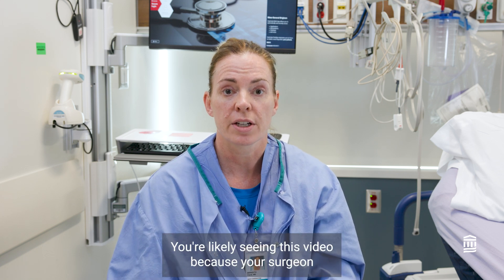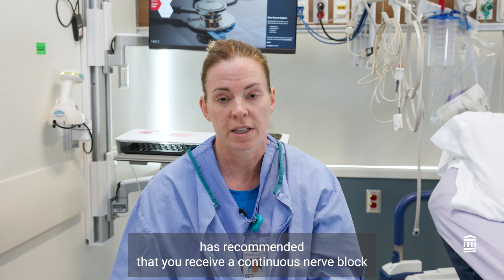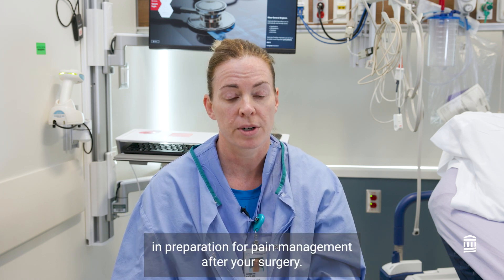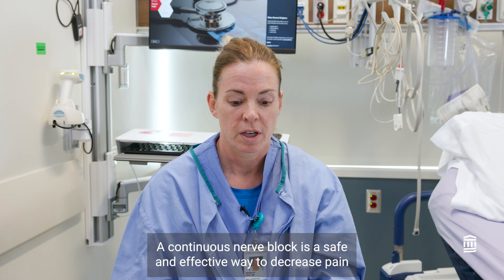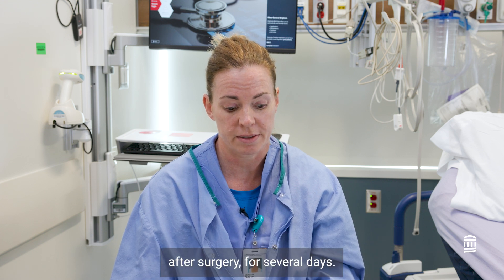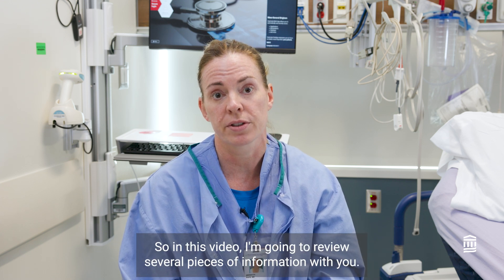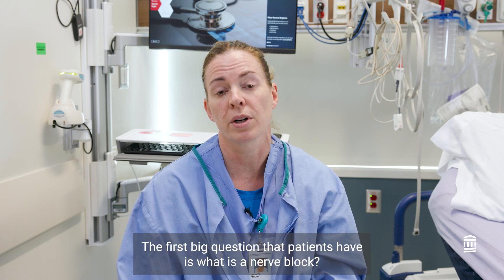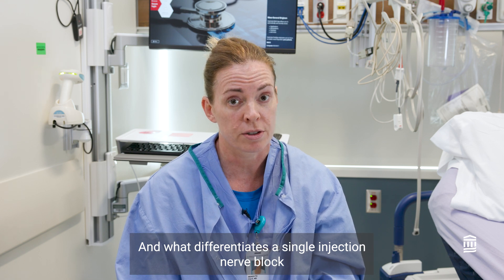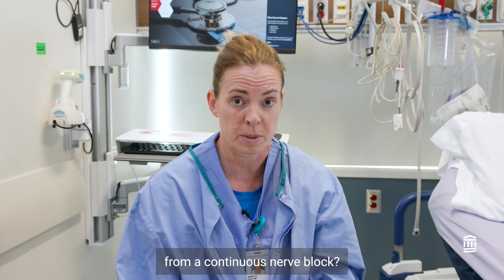You're likely seeing this video because your surgeon has recommended that you receive a continuous nerve block in preparation for pain management after your surgery. In this video, I'm going to review several pieces of information with you. The first big question patients have is: what is a nerve block, and what differentiates a single injection nerve block from a continuous nerve block?